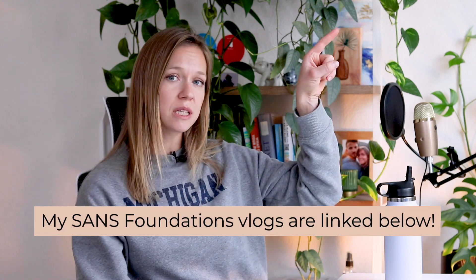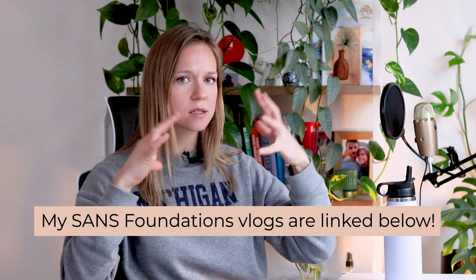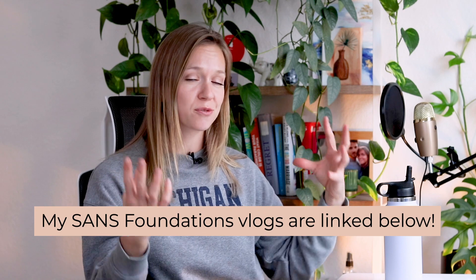I have an early start tomorrow, so I decided to film this today so that I'm not forgetting anything. This course is the perfect next step from the SANS Foundations course that I have already done. If you haven't seen my vlogs, I will leave a link in the description — there are vlogs, a summary, and I even took you through my experience of taking the actual exam and getting GFACT certified.